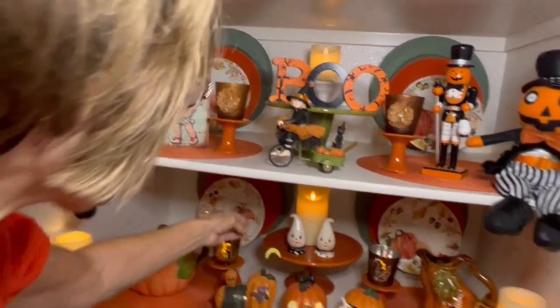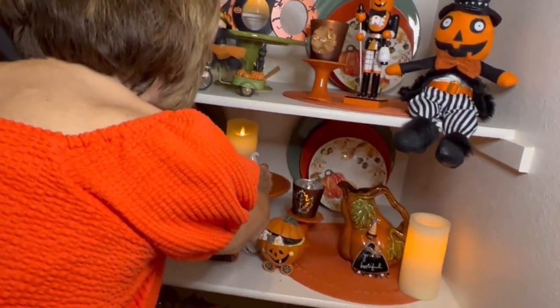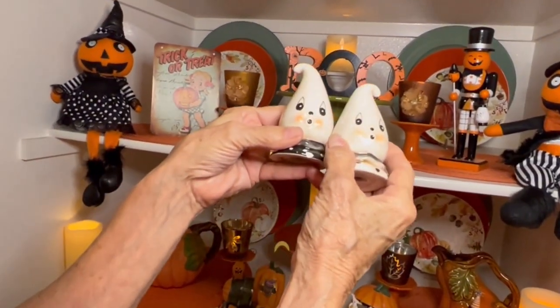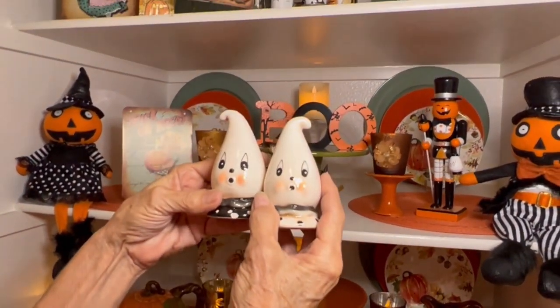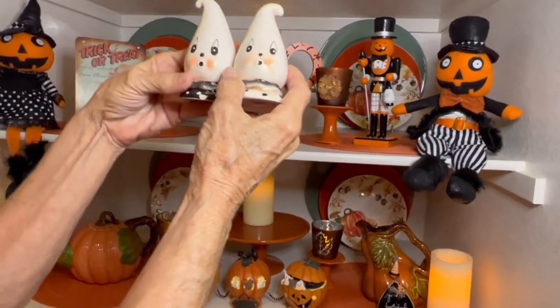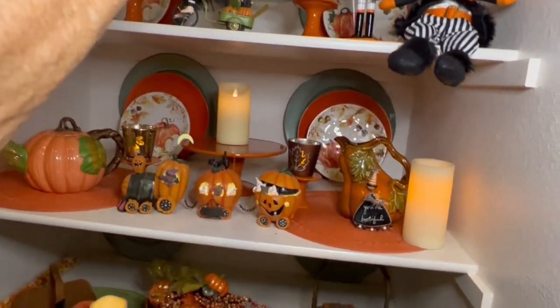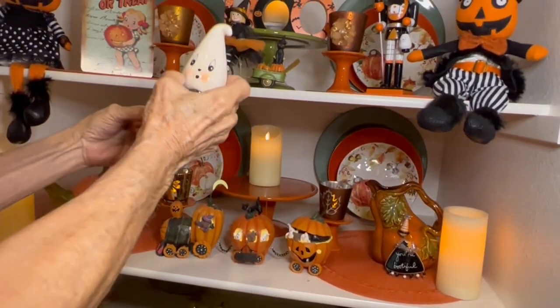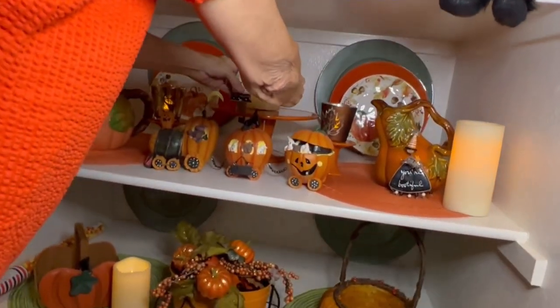Dropping down to the next cupboard real quick — are these the cutest salt and pepper shakers? There again, just cute, not scary, but just a cute little ghost. We've got the pepper and the salt and I have included those in my cupboard.